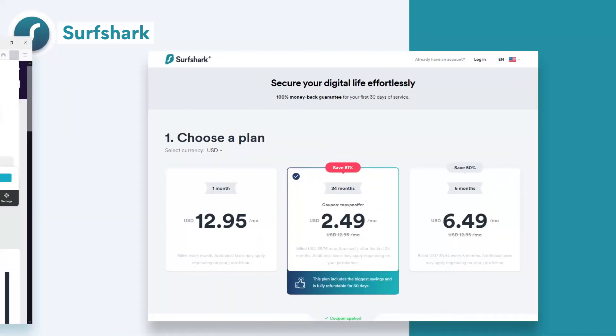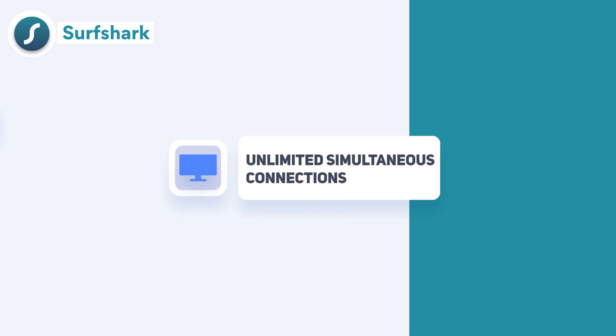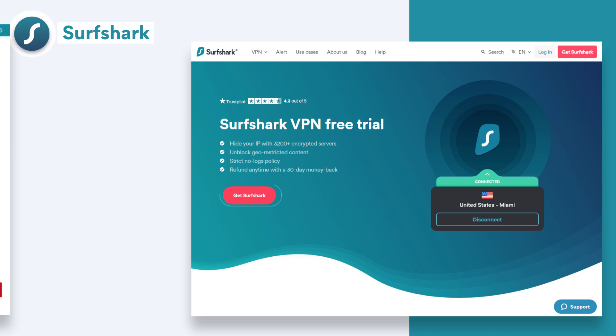You can get a premium Surfshark subscription at a really affordable price, and you can use as many devices as you want simultaneously with one account. There's also a seven-day free trial on Android and iOS, which you can use on any device after registering, and a 30-day money-back guarantee.